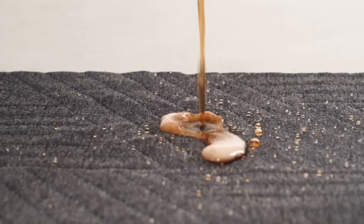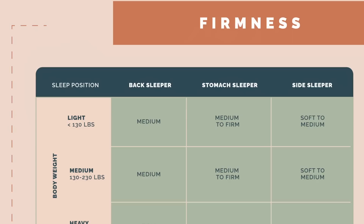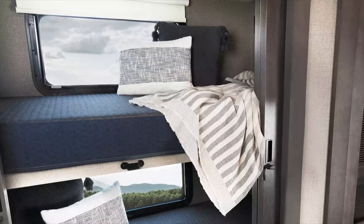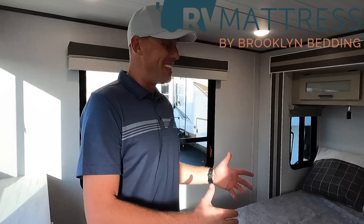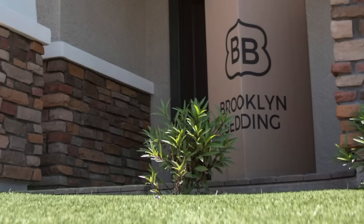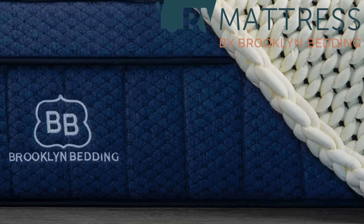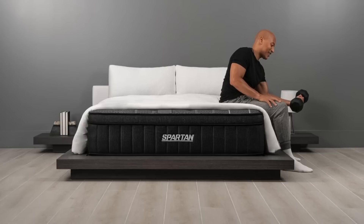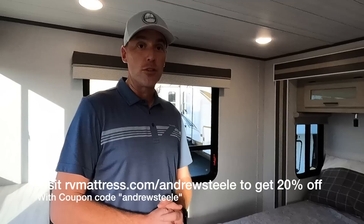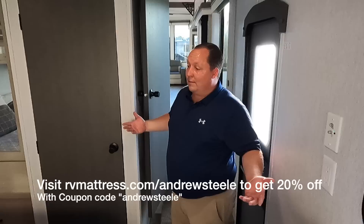It's definitely not as nice as the Brooklyn Bedding mattress at home. Matt has a Brooklyn Bedding mattress in his RV and house too — one of the best sleeps he's ever had. Brooklyn Bedding mattresses are made in Arizona — made in the USA — known for high quality with all different firmnesses and sizes that fit different RV styles. Most mattresses that come in RVs are not the best, so you owe it to yourself to step up. They offer a 10-year warranty, 120-night sleep trial, and free shipping anywhere in the US. Visit rvmattress.com — discount code in the description below.